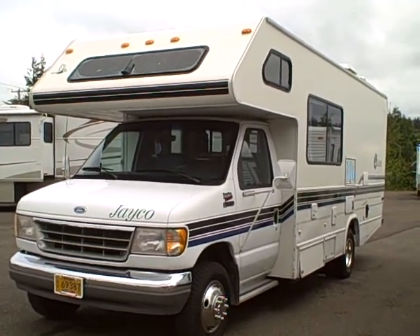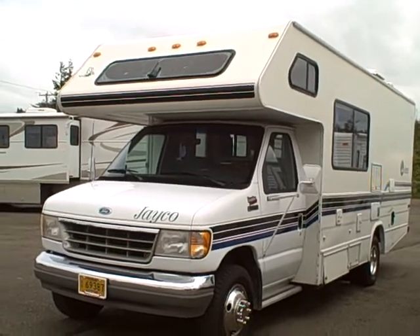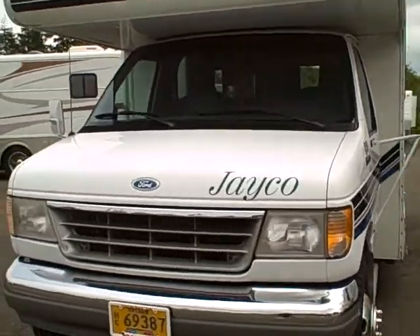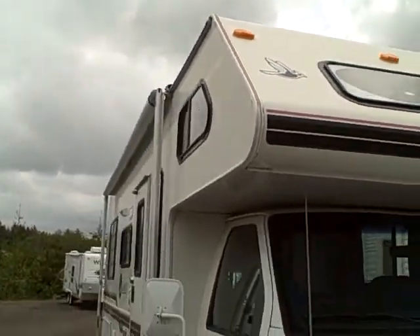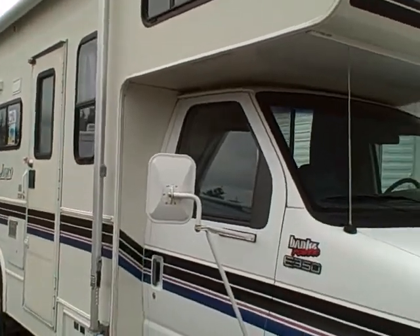Hi, this is Bob with Gibbs RV and today we're looking at a 1997 Jayco Motorhome built on a Ford E350 chassis — a little Class C, dual rear wheel, just clean as a pin. Even the outside graphics are in good condition. It's been stored inside for the last couple of years.